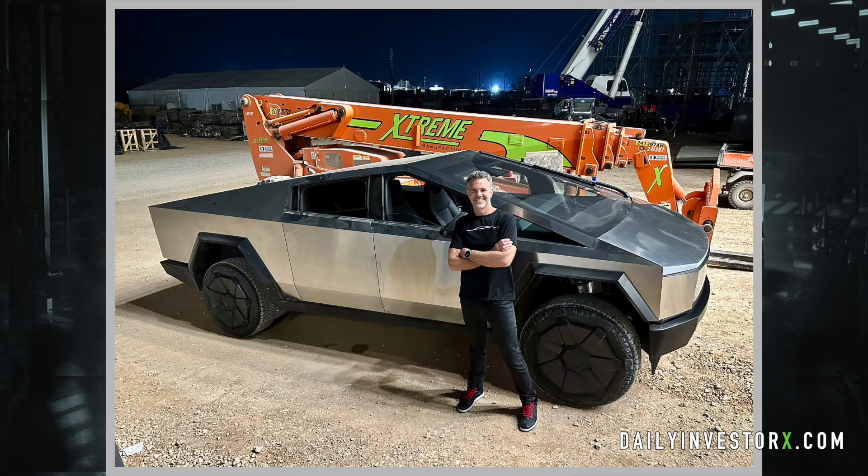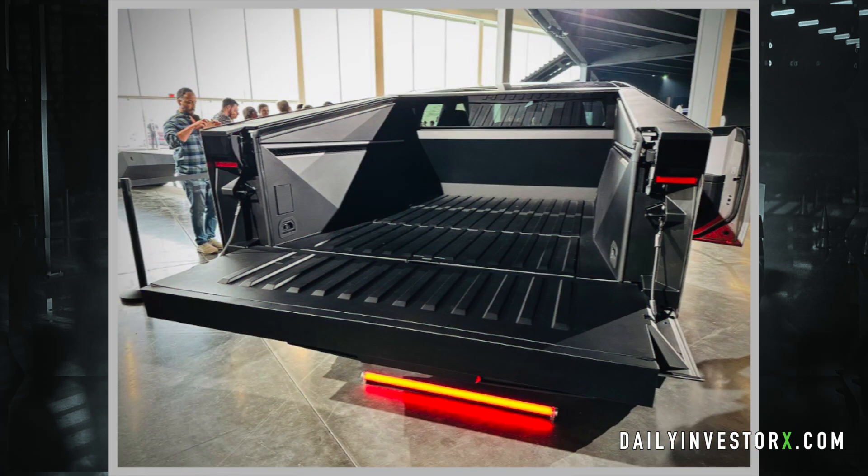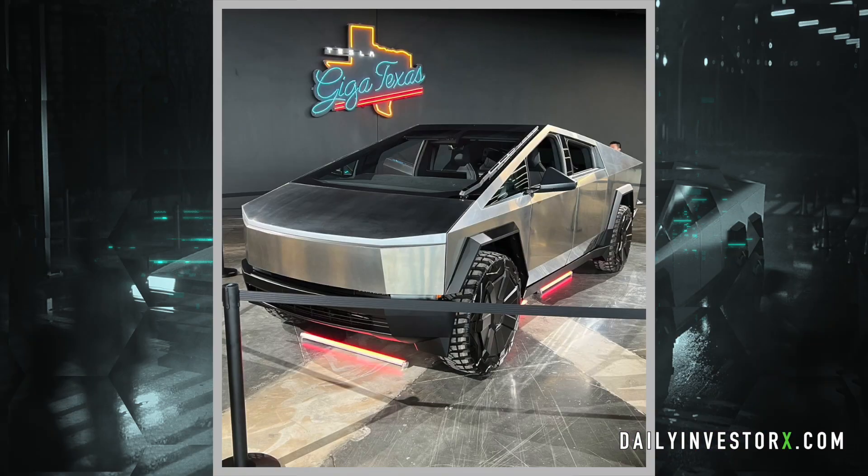There are also a lot of other photos showing the finished version of the Cybertruck. You can take a look at the bed of the Cybertruck — yes, the entire Cybertruck has been shrunk by 5% — but the bed is absolutely beautiful and the front looks amazing as well.